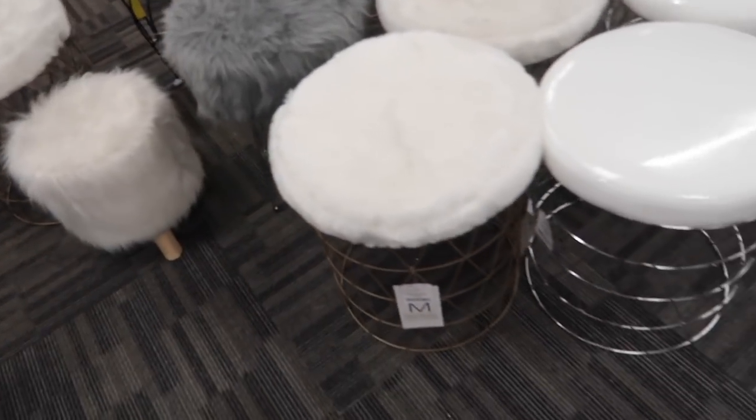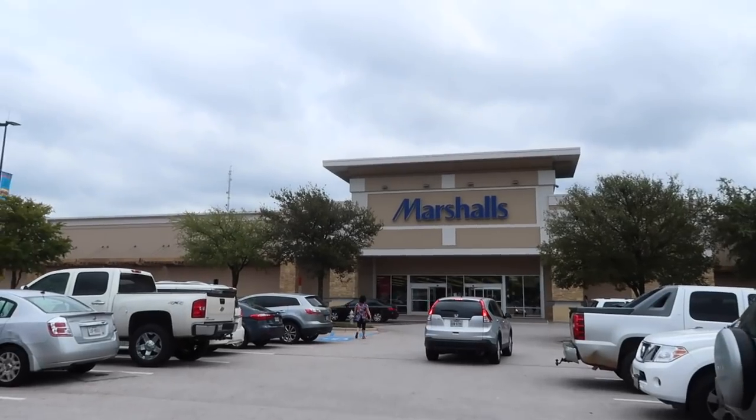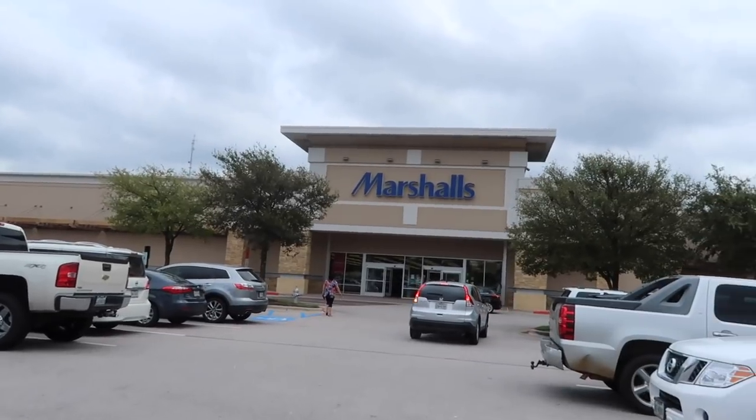Alright guys, we're leaving Burlington now and heading to Marshall's. I was so shocked by how much makeup they had — usually there's a normal amount but today it looked like they completely restocked. It wasn't all high-end but there was so much makeup, and I was super excited. Now let's go to Marshall's and see what we can find!